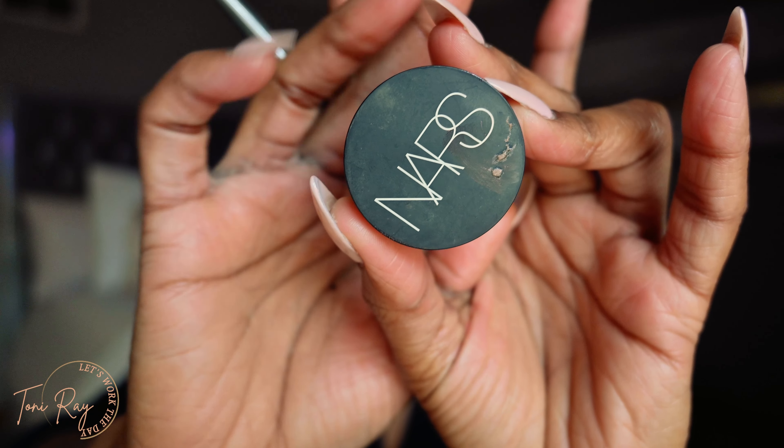This is my NARS Soft Matte Creamy Concealer in the color Walnut. I'm first going to start with the concealer under my eyes, a little down the bridge of my nose, forehead, and chin area. With the single layer application, you want to focus on putting certain products in certain areas. I always bring my concealer down close to the sides of my nose because I have really heavy bags under my eye, and bringing it down helps shade that out so you can't see the heavy bag anymore.